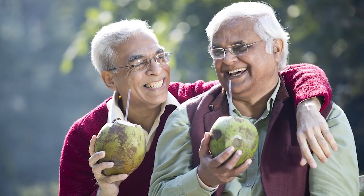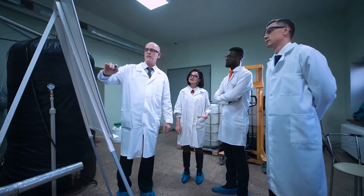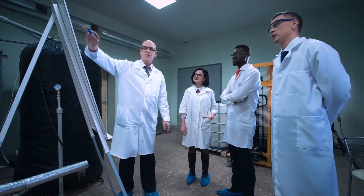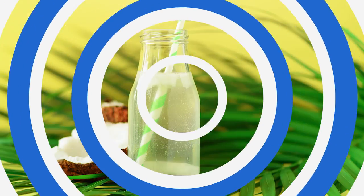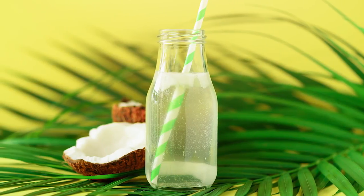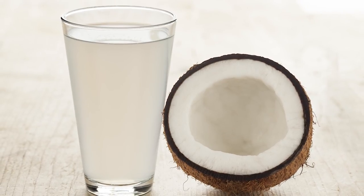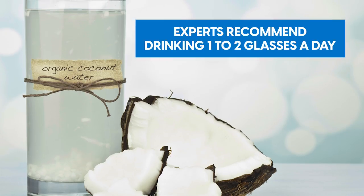So while the study suggests that drinking coconut water can have significant benefits for your blood pressure, more research involving more patients is needed to assess these benefits on a larger scale. That said, there is no important side effect to drinking coconut water, so you're more than welcome to add it safely to your diet. Experts recommend drinking one to two glasses a day.